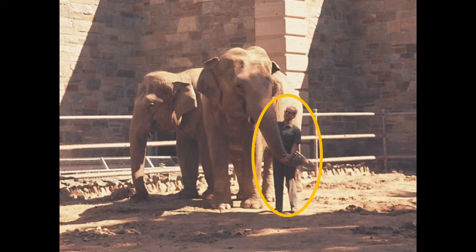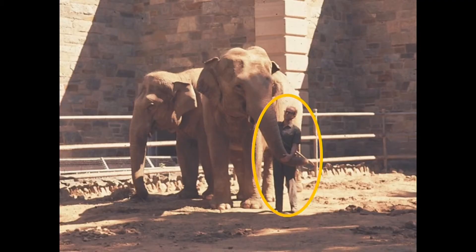Bob didn't stop there. His other hobby was photography, so he wandered down to the Washington Zoo and took a picture. He convinced the zookeeper to stand next to the elephants. Compared to a rat, a human is 300 times larger. But compared to a human, an elephant is several hundred times larger, at least in terms of body weight. We just have this enormous scale within the mammalian kingdom.